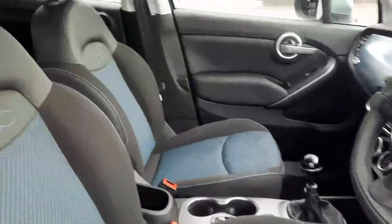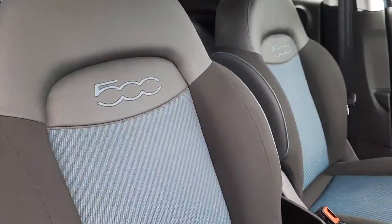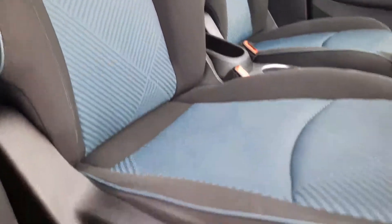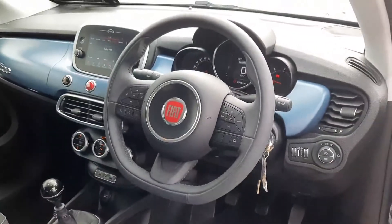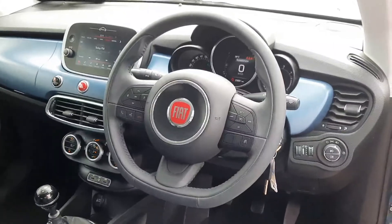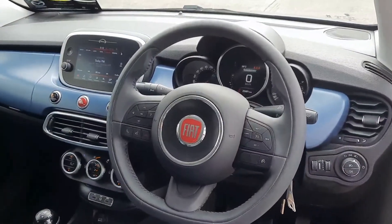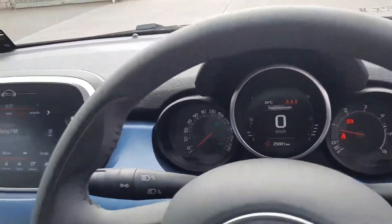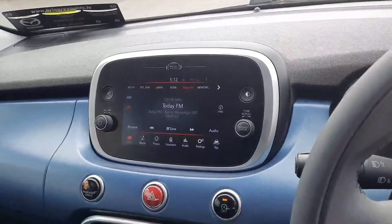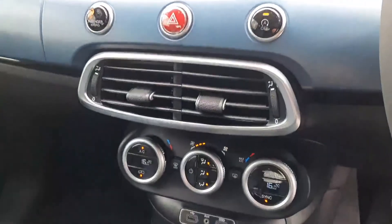Up front we're greeted with this two-tone interior with the 500 emblems stitched into the seat. The driver's seat is manually adjusted. We have a really sporty steering wheel with cruise control, speed limiter, Bluetooth, and various car setup controls. We can swap the readout from kilometres per hour to miles per hour with a flick of a switch. The larger uConnect system with Apple CarPlay and Android Auto is part of the Mirror Edition features.